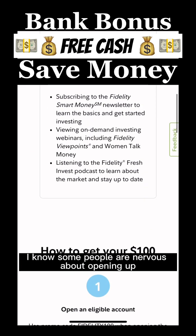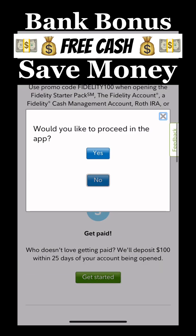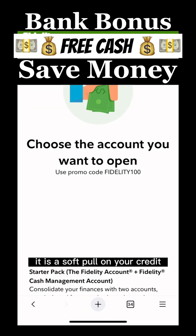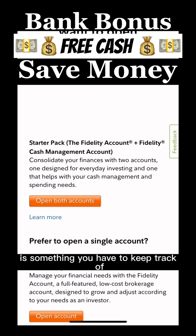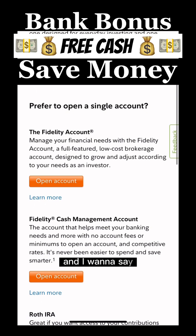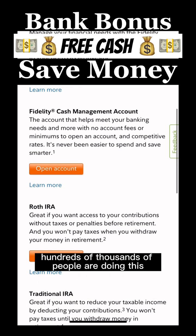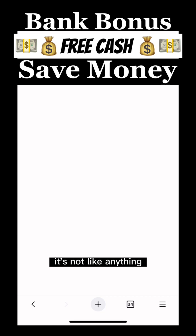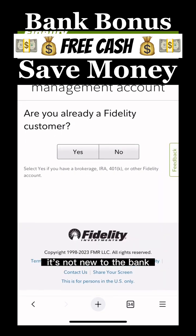I know some people are nervous about opening up a new bank account to get sign-up bonuses. It is a soft pull on your credit, which doesn't count against you if you're trying to buy a house or qualify for a car loan. It's something you have to keep track of — how many accounts do you have open — but it is safe. Hundreds of thousands of people are doing this. It may be new to you, but it's not new to the banks.